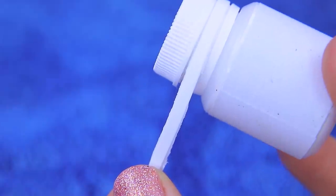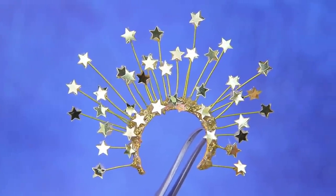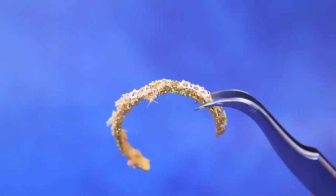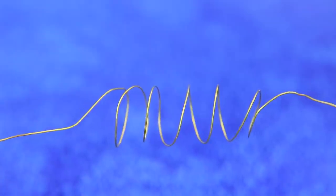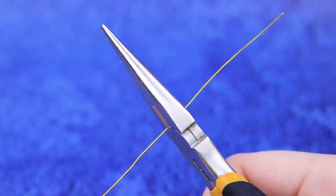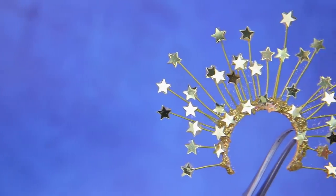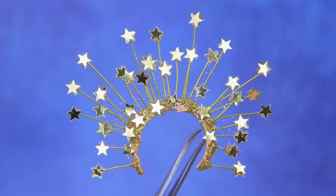Turn a plastic ring from a bottle into a headband. Make a layer of glue and sprinkle it with stars. Gold paint and glitter will make it look more expensive! Flatten a wire spring and cut it into small pieces. Put them in a row and add stars to the top. Glue the rays to the headband — they will sparkle in the stage lights!